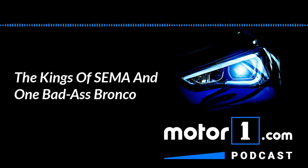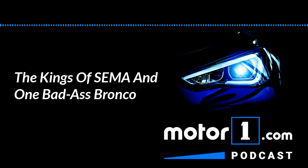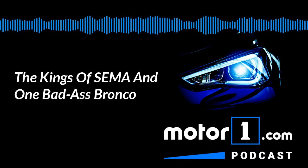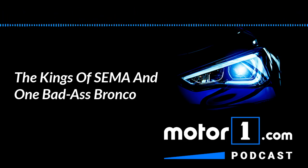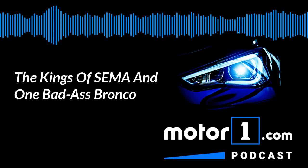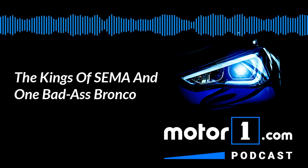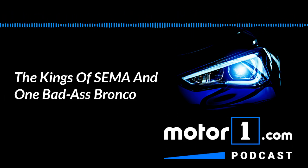Around the middle of every year, I start getting notes from editors telling me they're busy in early November. They have conflicts, they can't travel, there's a family thing, whatever. The reason is SEMA. The Specialty Equipment Market Association holds this annual trade show every year in early November in Las Vegas, Nevada, and it is a spectacle.